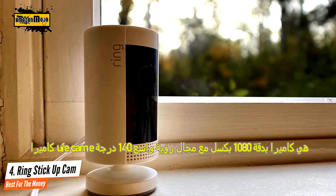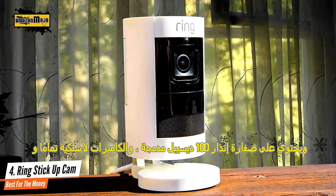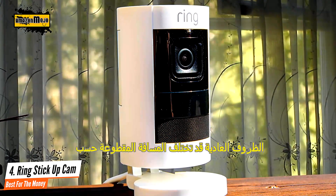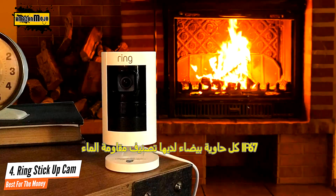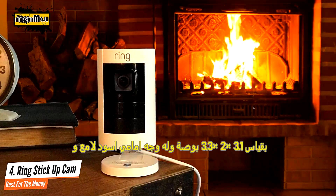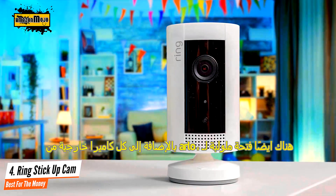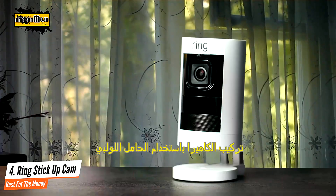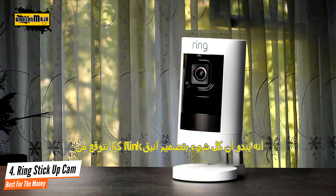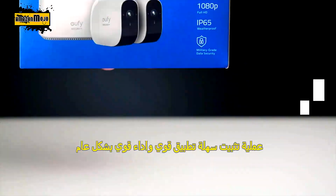The Ring Stick Up Cam captures video at 1080p with a 115-degree field of view, compared with the original camera's 720p resolution and 80-degree field of view. It uses 802.11n 2.4 GHz Wi-Fi to connect directly to your home network and doesn't require a hub. Motion detection is video-based, and two-way audio comes via a built-in microphone and speaker. Four infrared LEDs provide up to 30 feet of black-and-white night video. If you're looking for something simple that gets the job done, this is a great option.